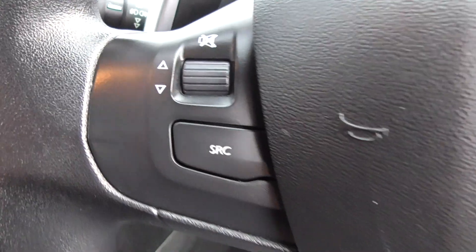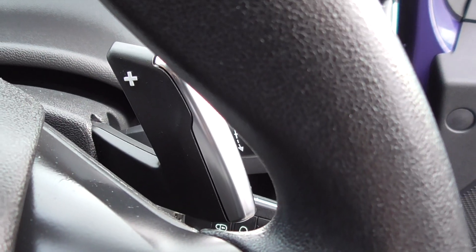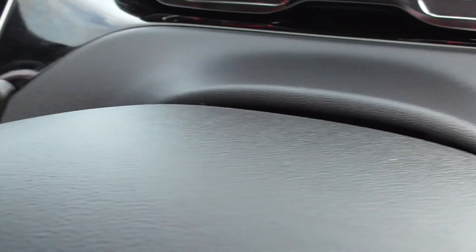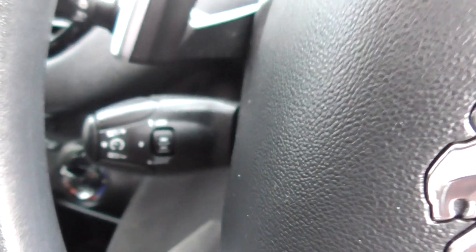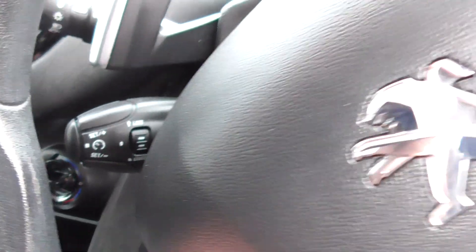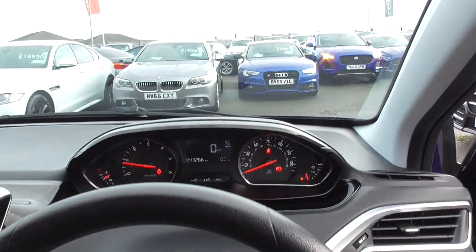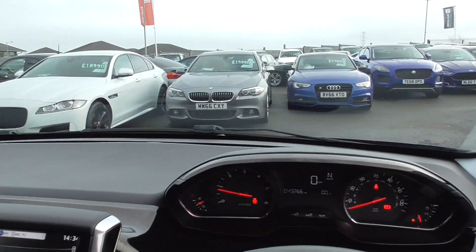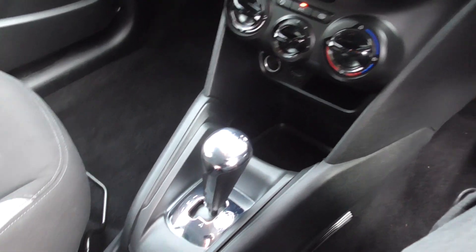We've got a multifunction steering wheel so I can control the radio and dials. These are semi-automatic so I can drive it as a manual if I wish with the paddles. You've got cruise control and a speed limiter — so if you only want to set yourself at 20 miles an hour you can, or on a motorway at 70 miles an hour, that also. The dash has a nice, easy layout, the seat is height adjustable, and there's piano black and chrome detailing.